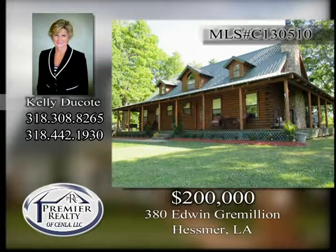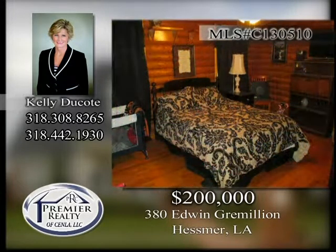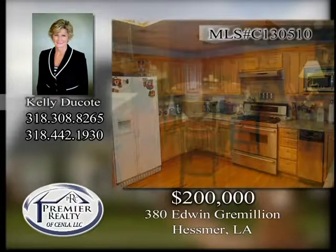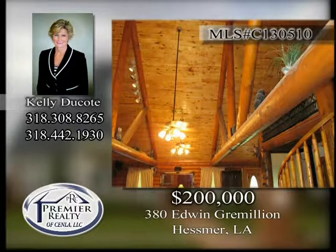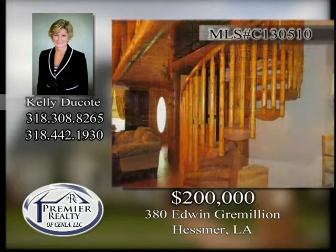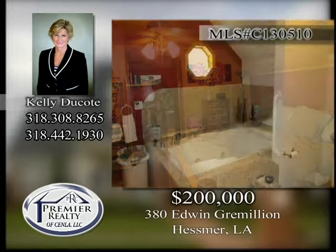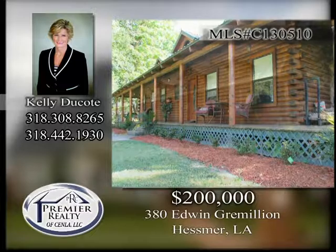380 Edwin Grimion in Hesmer. One-owner custom log cabin located on 1.65 acres. The home has three bedrooms and two baths. Inviting kitchen and dining area. Cathedral ceiling and great room with gas starter fireplace. Winding staircase leads to the master suite. This home also has an elevator for easy access upstairs. Wrap around porches. Several storage buildings and workshops. Call today to see this one.